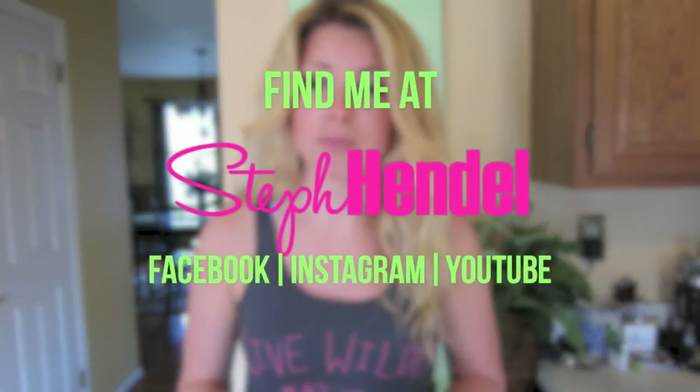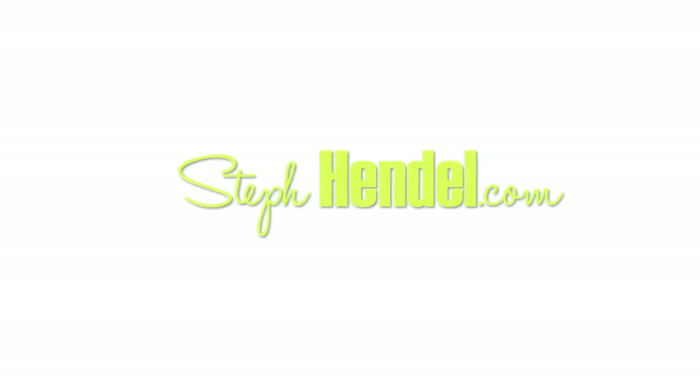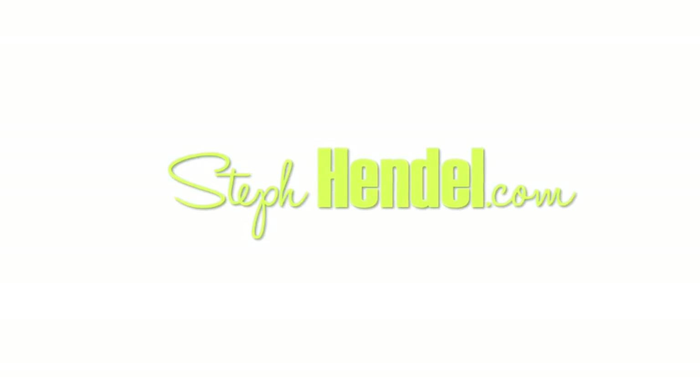If you like this recipe and you thought it was really good, or you think other people want to make it too, share it with your friends. Leave me some comments below, you can subscribe over here, and you can also find me on Facebook for more. Love you guys, thank you for tuning in. I hope you can make this recipe for somebody that you love, or for yourself — to love yourself up. I'll see you guys next time, bye!